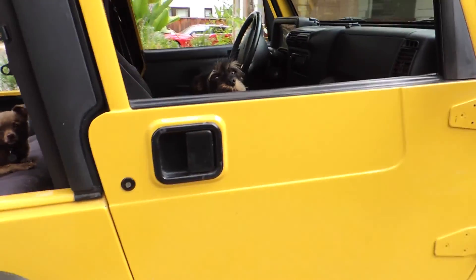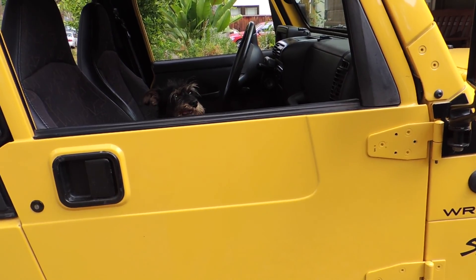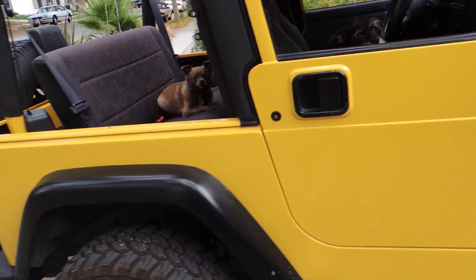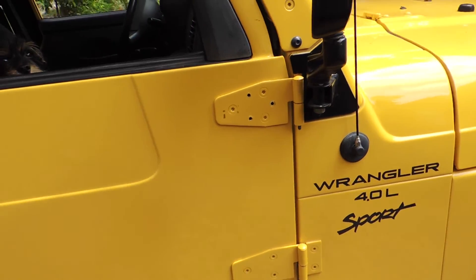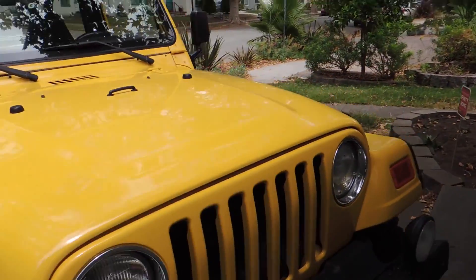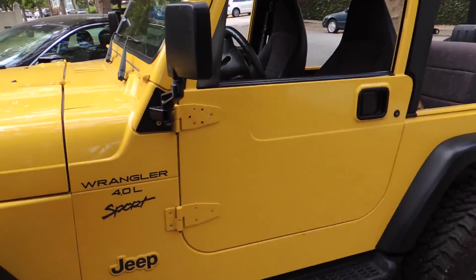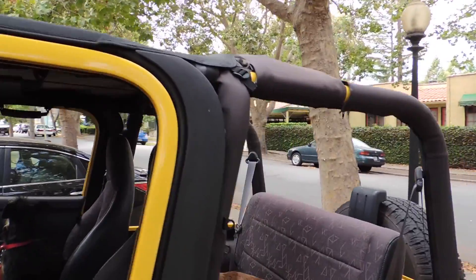Trying to get my wife to get one — hopefully she'll trade in her Cherokee. It's a non-4x4 Jeep Grand Cherokee. I'm going to take this bad boy off-road pretty soon. I'm also going to get hooked on it.